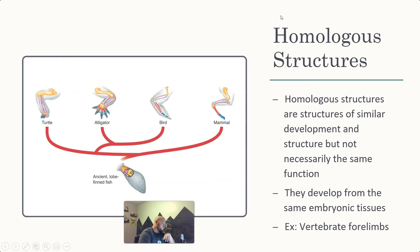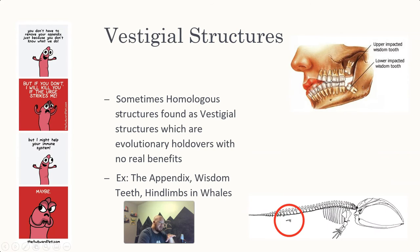The vertebrate forelimb is probably one of the most classic examples — one bone, two bones, many bones, five bones. That tends to be the trend between turtles, alligators, birds, and mammals. A continuation of homologous structures is vestigial structures — homologous structures that don't really have a benefit anymore. They can actually be harmful, but more often they're benign, not dangerous enough to create a high selection pressure to get rid of them. They're usually just diminished.